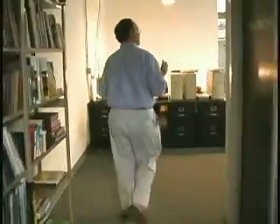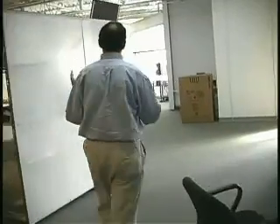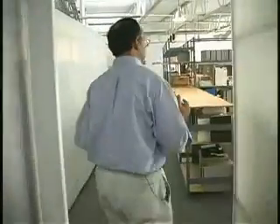On this side of the History Factory, this is where the interpretation happens. The historians, the researchers, and the writers are all working to extract and interpret the history for the client's particular messaging, and that's most important.